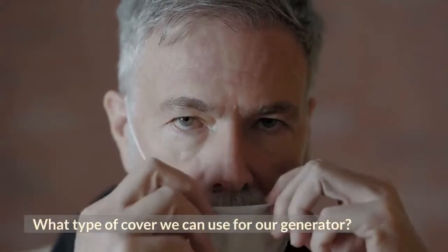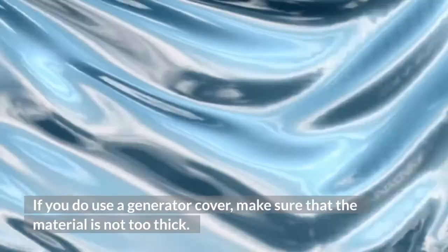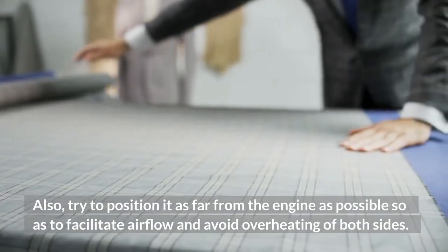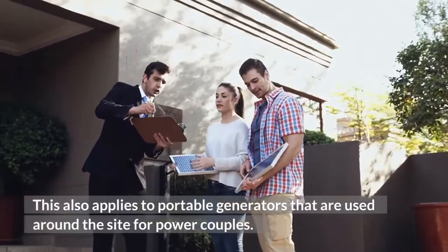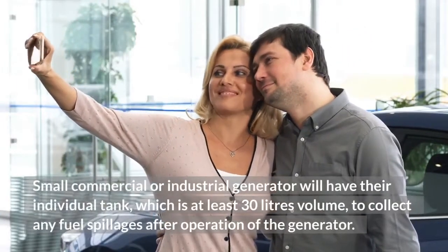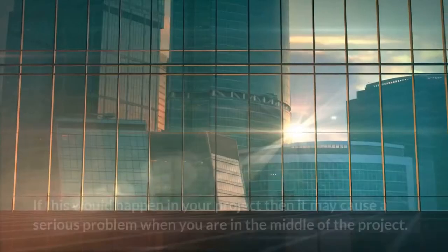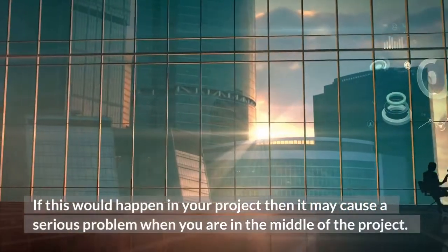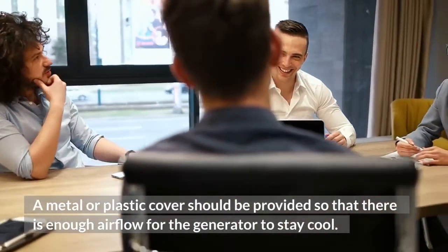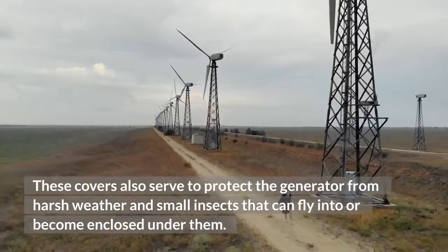What type of cover can we use for our generator? If you do use a generator cover, make sure that the material is not too thick. Also, try to position it as far from the engine as possible so as to facilitate airflow and avoid overheating. This also applies to portable generators used around a site. Small commercial or industrial generators will have their individual tank, at least 30 liters in volume, to collect any fuel spillages after operation. A metal or plastic cover should be provided so that there is enough airflow for the generator to stay cool. These covers also serve to protect the generator from harsh weather and small insects.